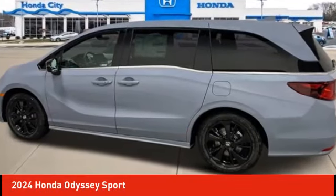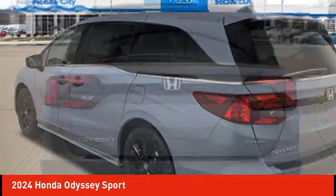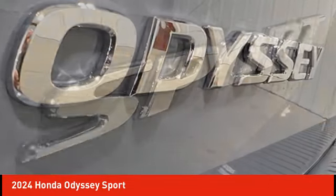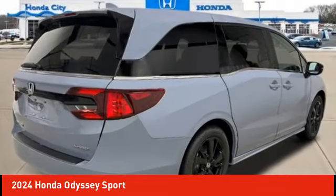Make a great choice today with the 2024 Odyssey. The Honda Odyssey is a showcase of distinguished style, captivating technology, and advanced safety features. A must for all families. Here are some of this vehicle's great options.